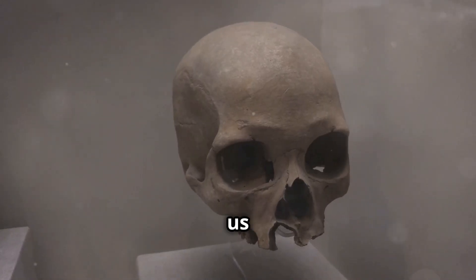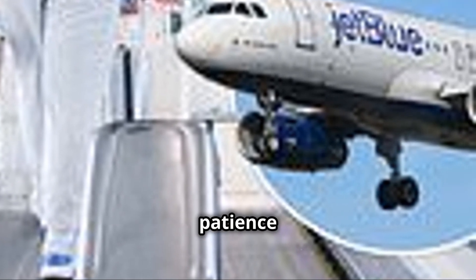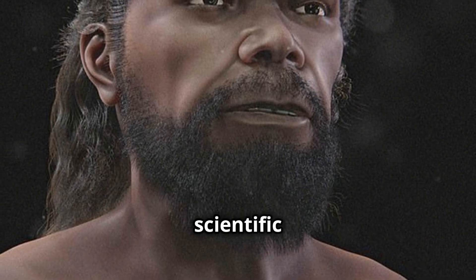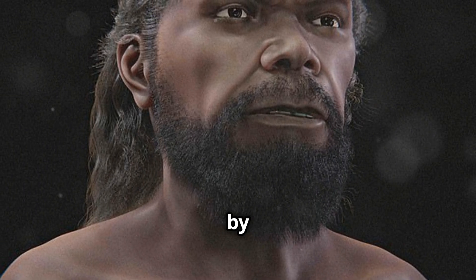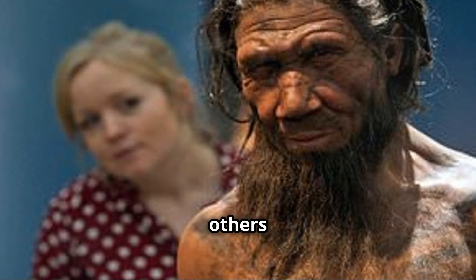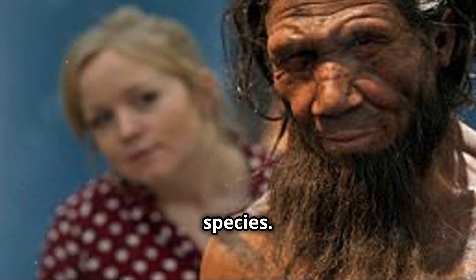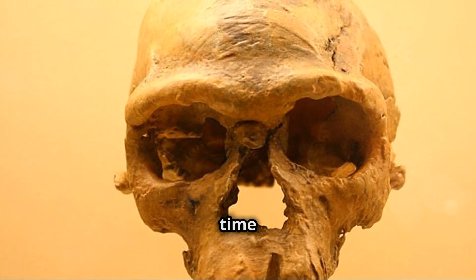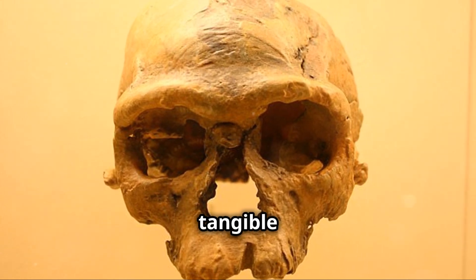Understanding our origins gives us a deeper understanding of ourselves. Reconstructing a human ancestor from bone fragments is a meticulous art, requiring patience and precision. Paleo artists combine scientific knowledge with artistic skill to sculpt muscles, skin, and hair layer by layer, bringing ancient faces to life. While some features are accurate, others are educated guesses based on environment and comparisons with modern humans and other species. The result is a face from the past, a window into a time long gone, allowing us to connect with our distant ancestors in a tangible way.